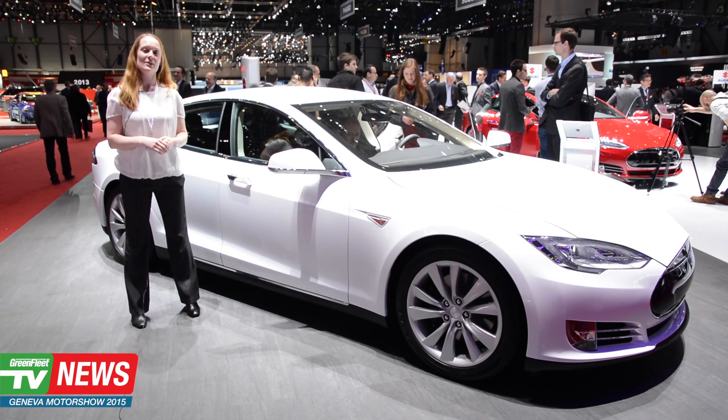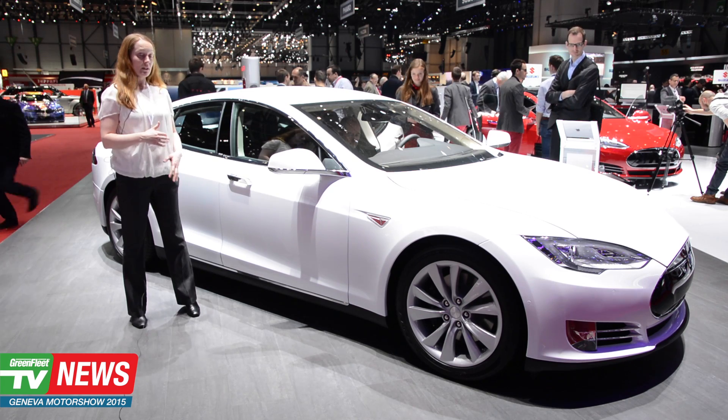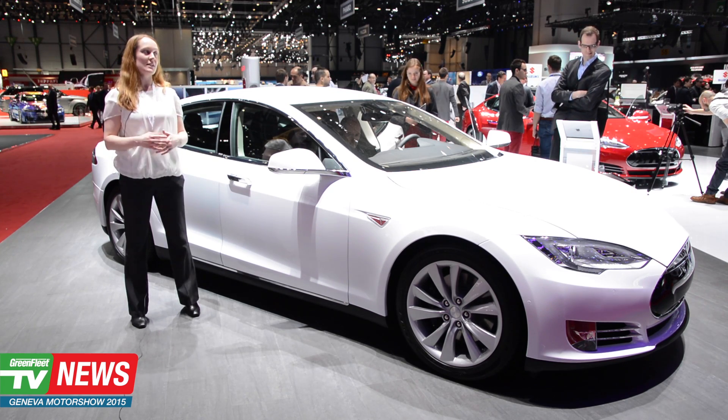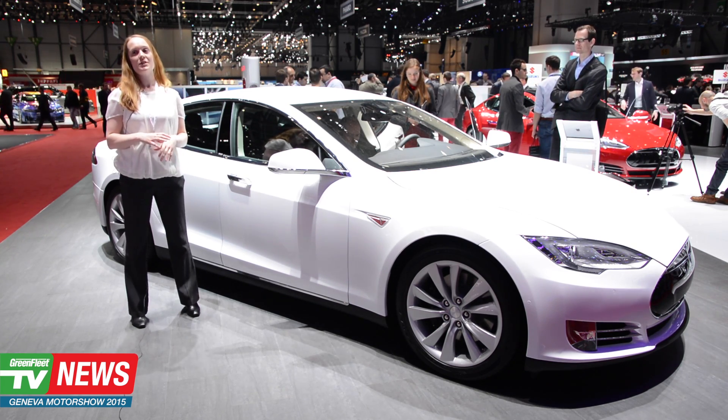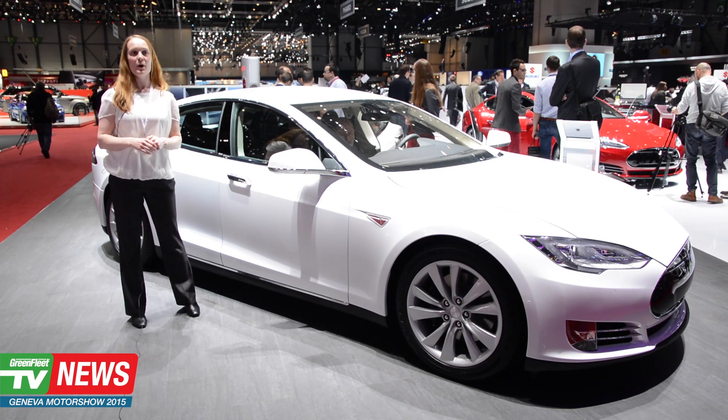In the center console of the car there is a 17-inch touchscreen, which means that we can change the car with over-the-air updates, and customers can download new functions overnight to the car on their driveway via Wi-Fi or 3G.